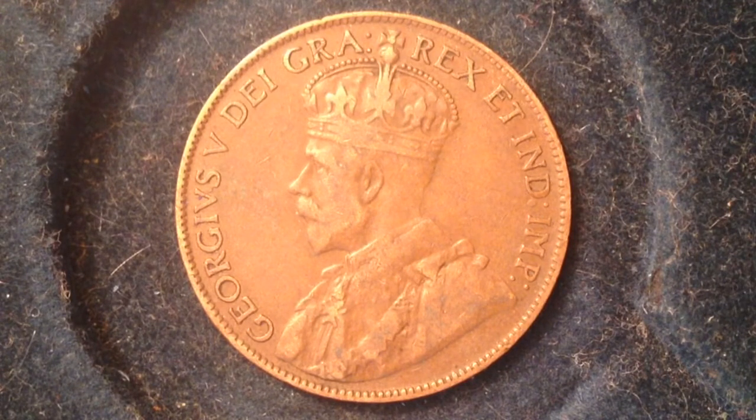This design of Canadian one-cent coins was made from 1912 to 1920, making the one we're looking at right here the last year this coin was produced. Its metal content is bronze, featuring 95% copper with a little bit of zinc in there as well.